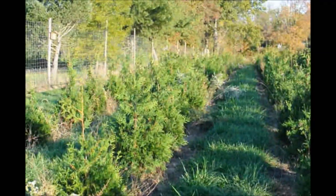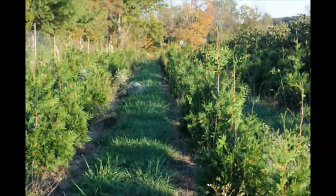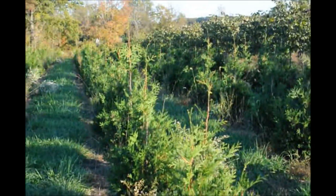We're located on Route 313 in Fountainville, PA. Call us at 215-651-8329 for your Green Giant arborvitaes.